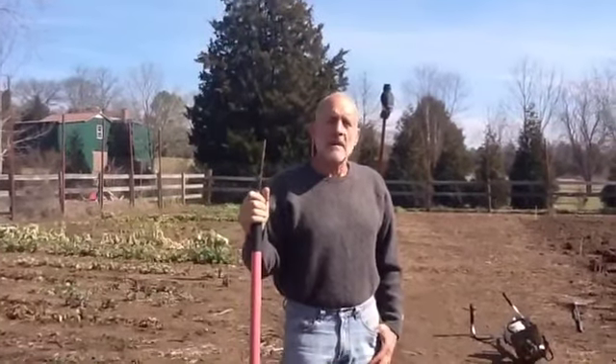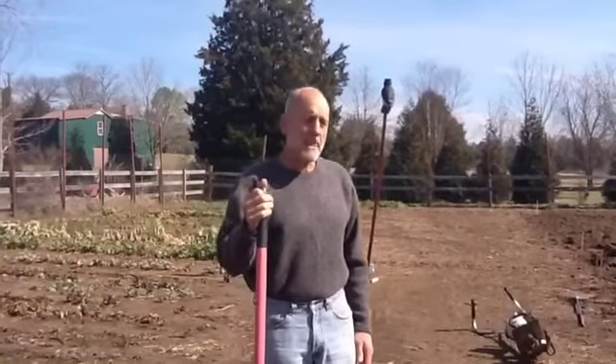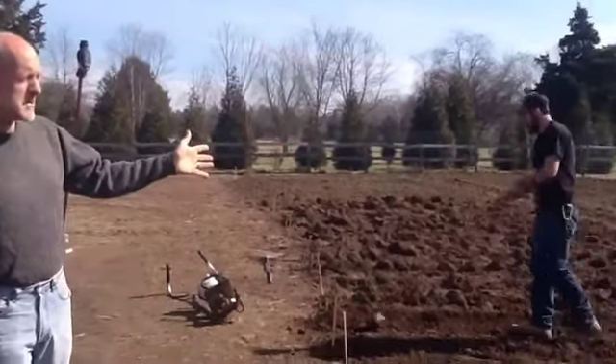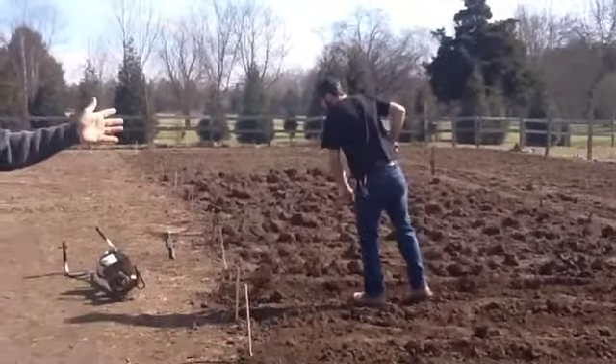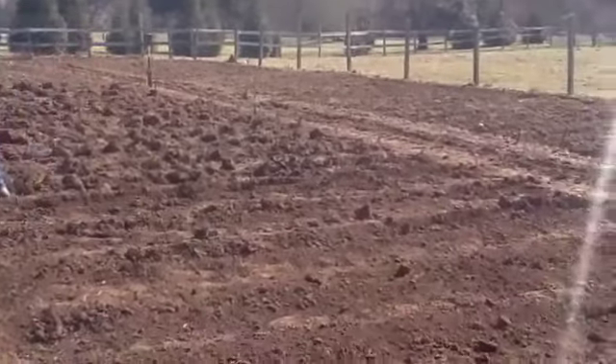Hello, Paul here with the February 9th, 2013 Farm Report. We are standing in what is going to be the Spring Garden over here to my left, and Hudson and I have been getting 42 rows ready.